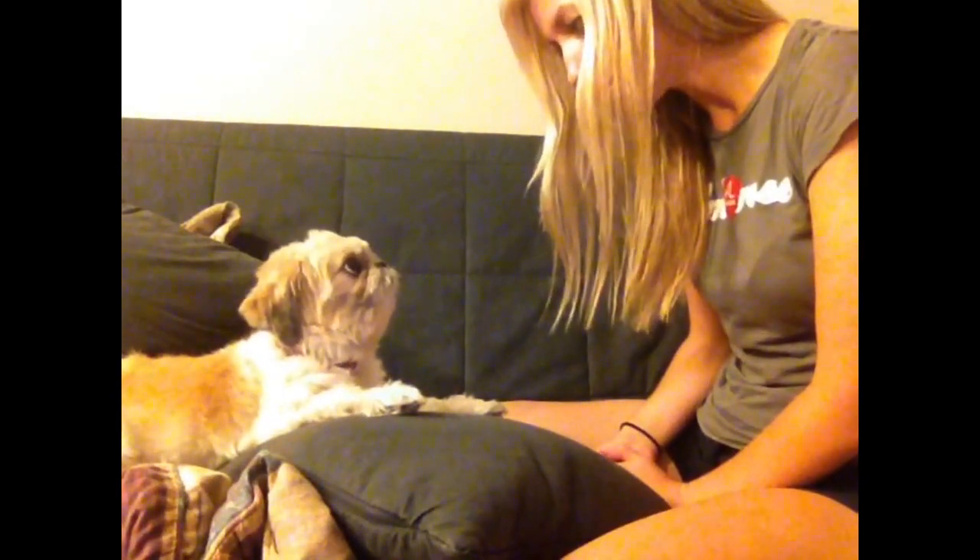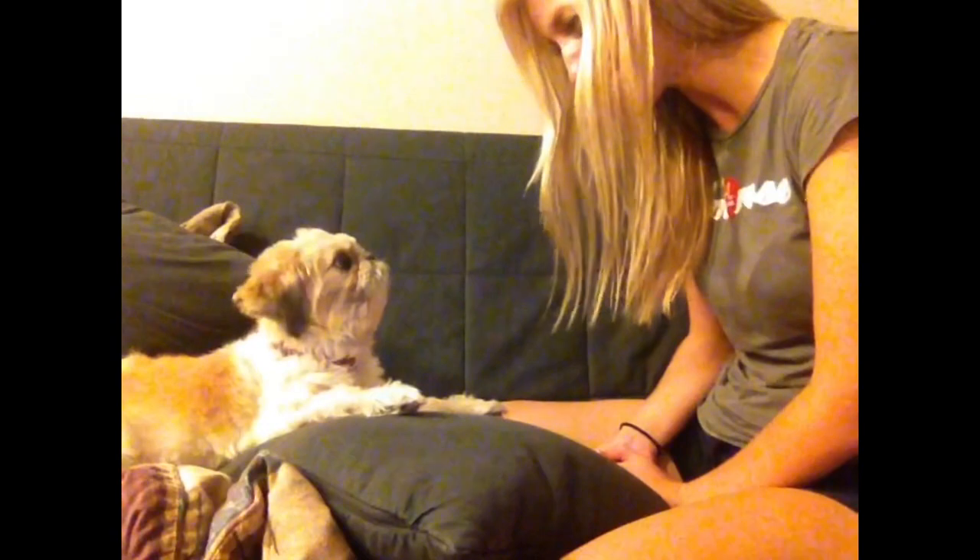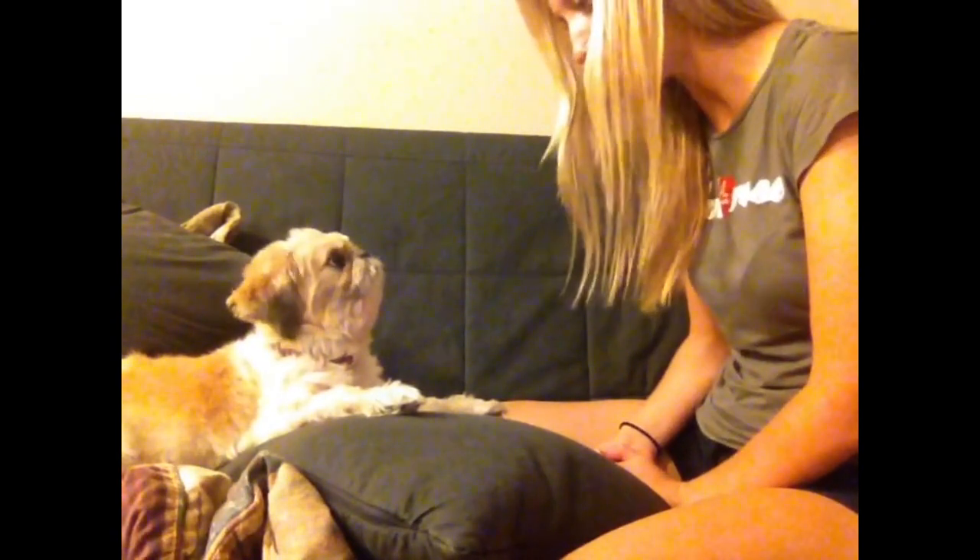Hi, my name's Sandra. I'm a NP student from UCSD. Can you tell me your name? What's your name? Reese? Okay. And what's your birthday? April 1st? Okay. Can you tell me what year? 2010?